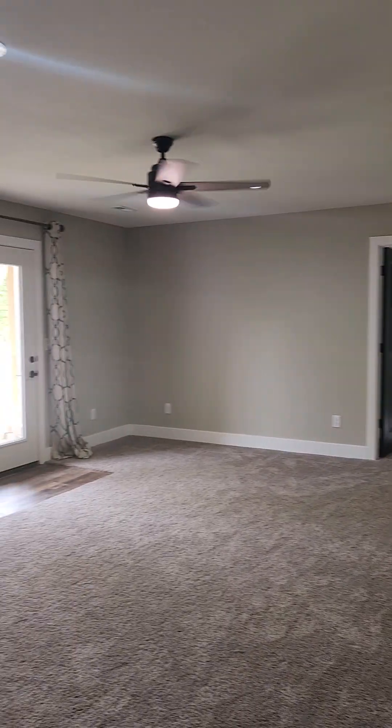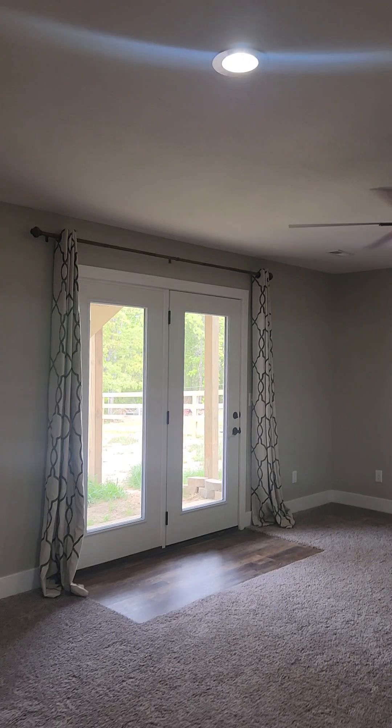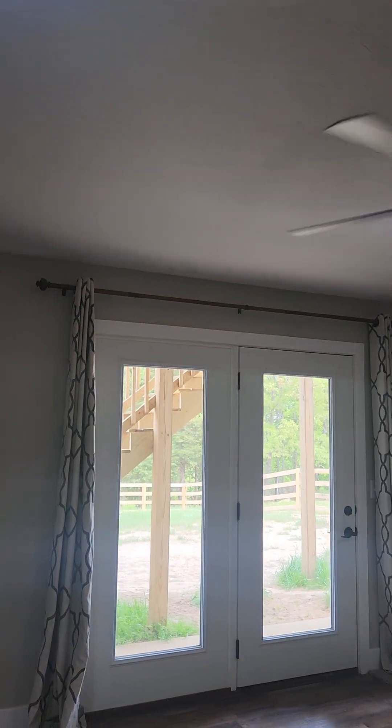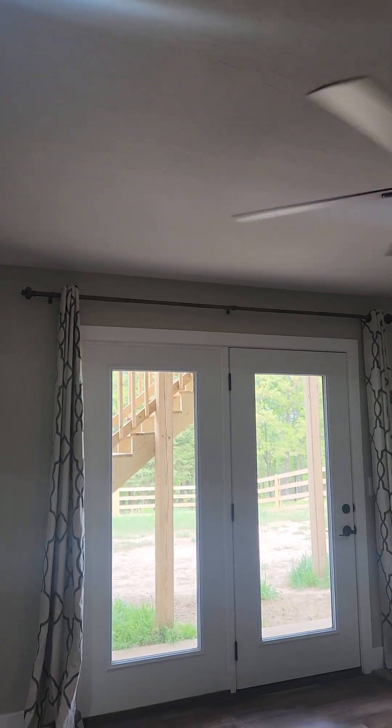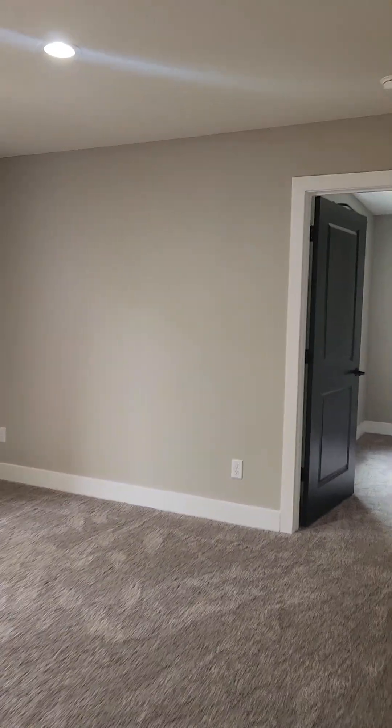So there's a secondary family living space downstairs with decently tall ceilings — you can see the top of the doors and it still goes up, I would say about 14 inches above the door frames. Good size.